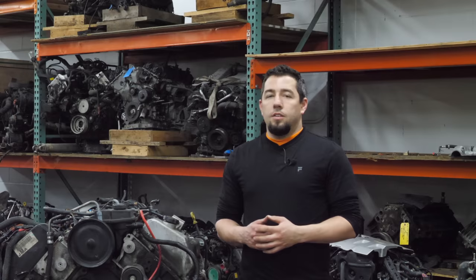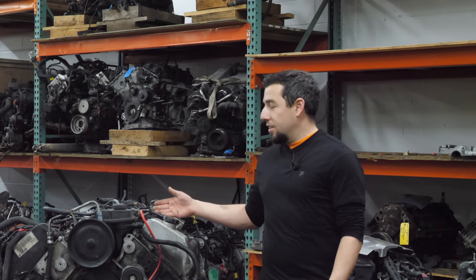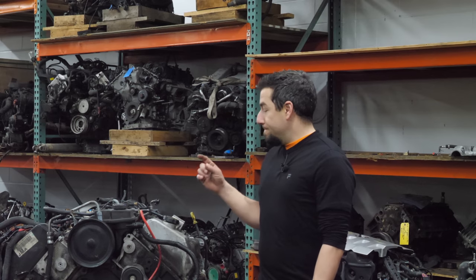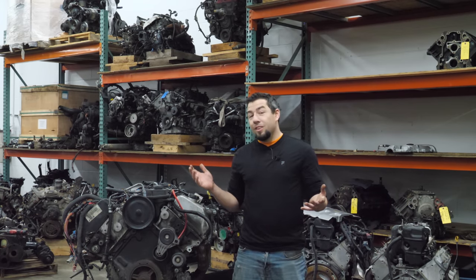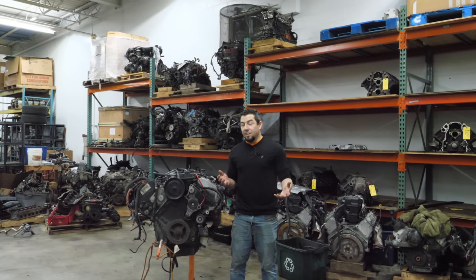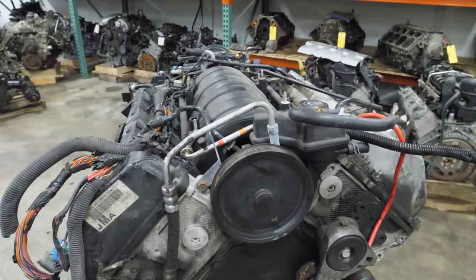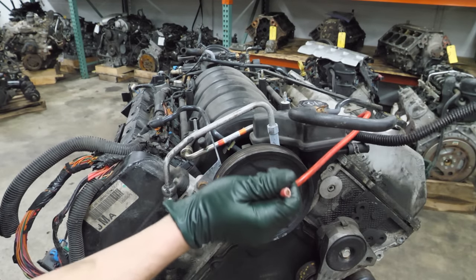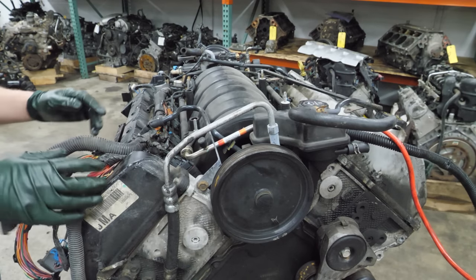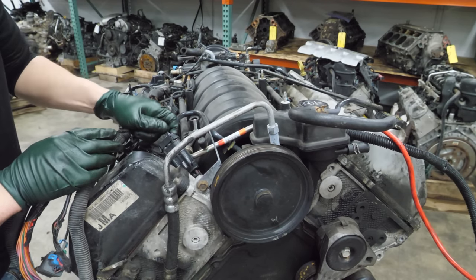Another really common gripe about the Northstar is its starter location. GM put the starter underneath the intake in the valley. This engine still has an intake on it, and this is about that time in the video where I try to turn the engine over. Since the starter is still there, we're going to do this. According to the wiring diagram it's pretty easy to locate - there's the starter power wire, and we need to find the starter solenoid. I think there's a big green connector that goes down to the starter, and I'm looking for a purple wire.